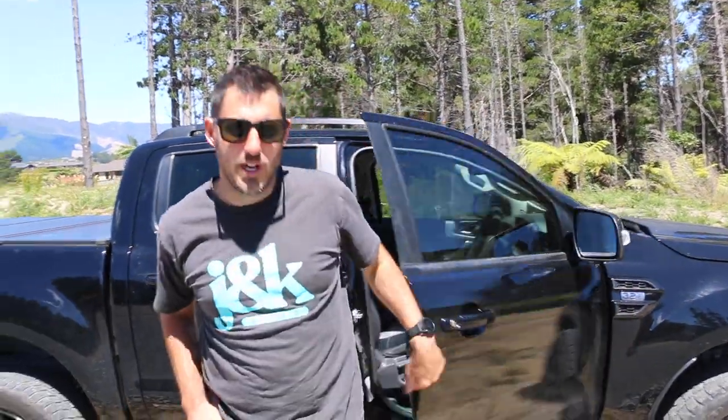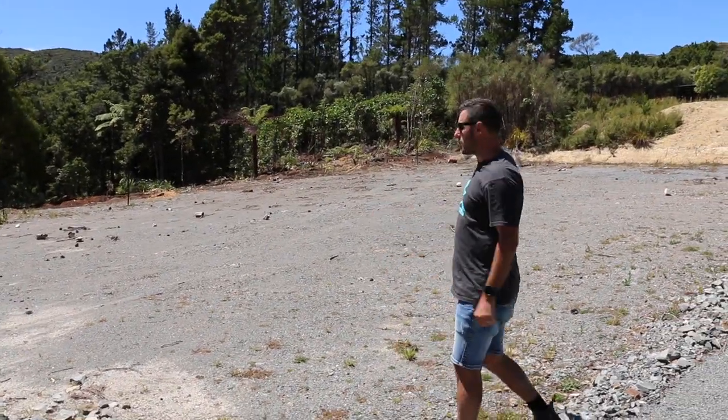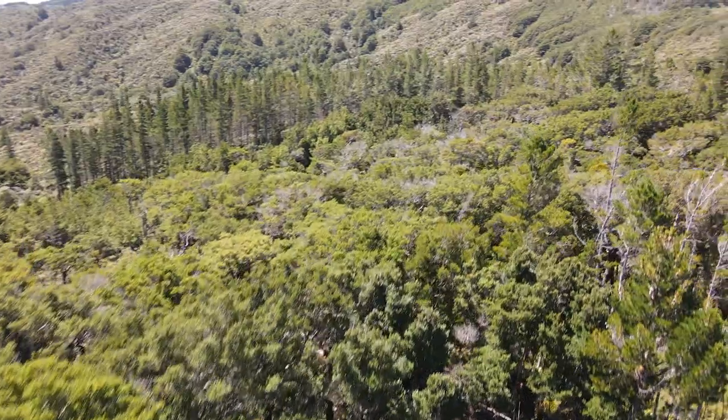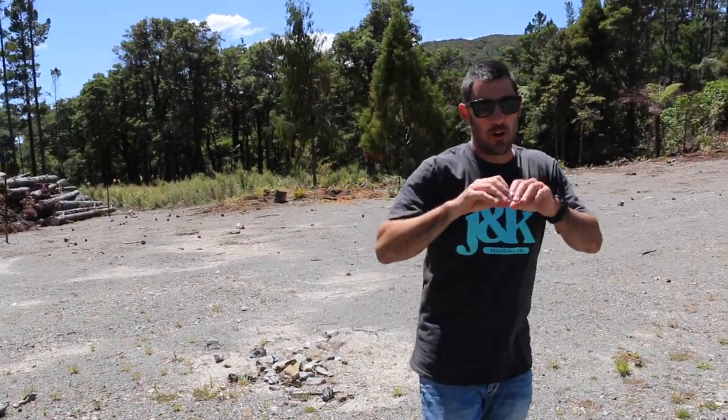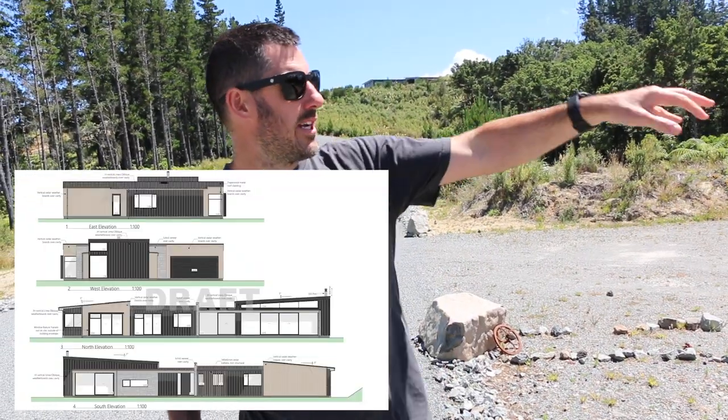We've just pulled up to the sections — there's two behind you and one over here. This one here is a really nice long section with a beautiful outlook onto the forest and amazing sun. We're going to do a big double garage and a long house. We've managed to protect some of the native trees and incorporate them into the build. This house is going to be for my friends Luke and Joni — Luke designs most of the houses I build, and this will also be his house.